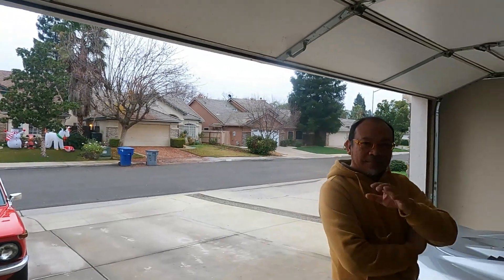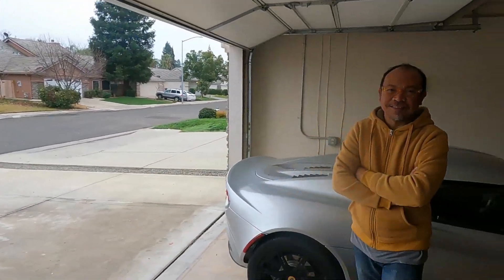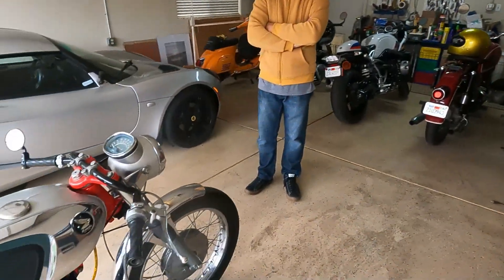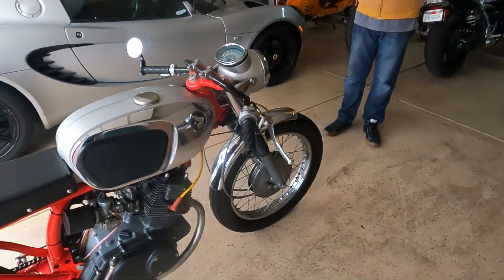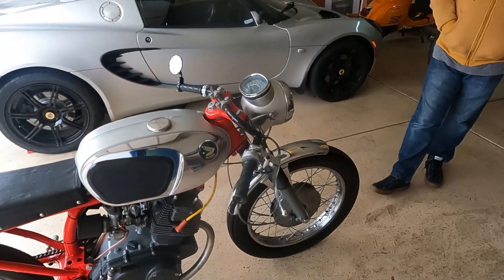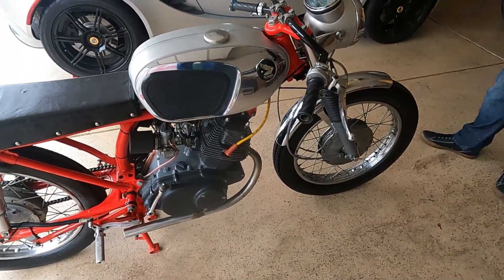I'm going to drive on over to see Mike now — we're almost at his place. Let's go check out that Honda CB160 Cafe Racer. Alright, we're here with Mike today. Mike, say hi to everybody. This is the bike we're here to see — though we'll look at the others too. This is a CB160. What year is it? 1965.